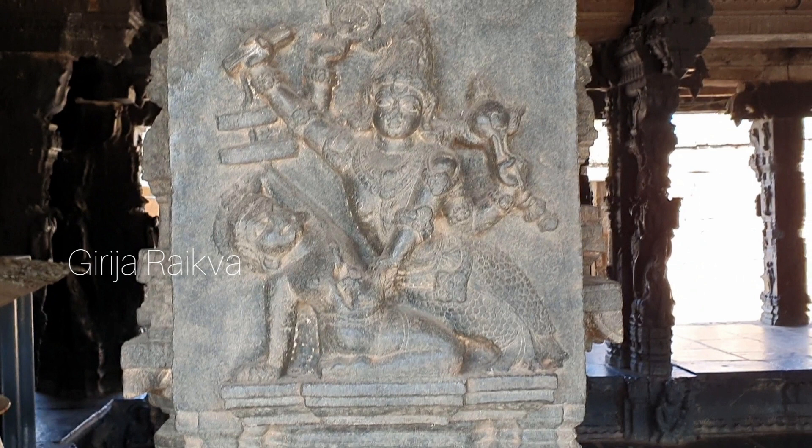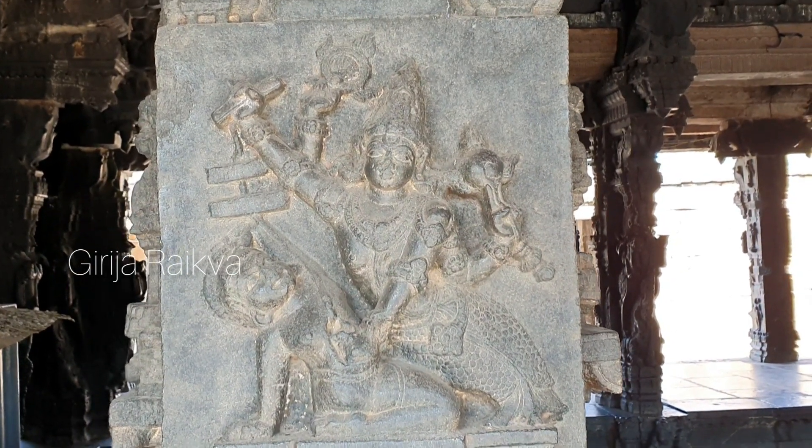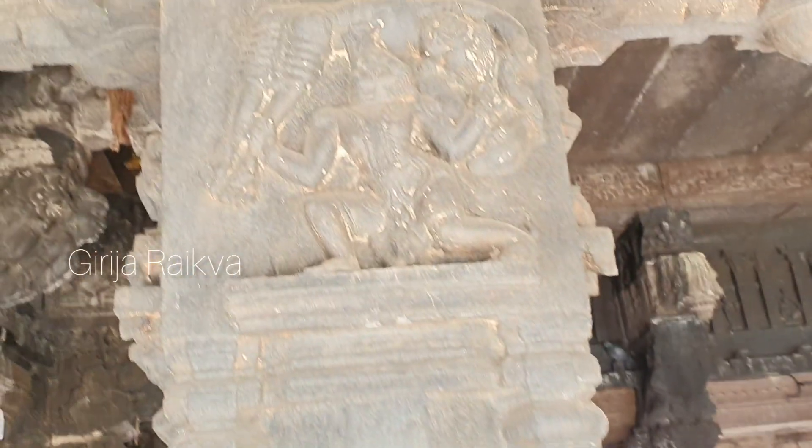This is another rare sculpture here — this is Vishnu in the form of Matsya, his first incarnation. He is killing Hayagriva, a demon. And this is something that I have not seen anywhere else — a very, very rare one.